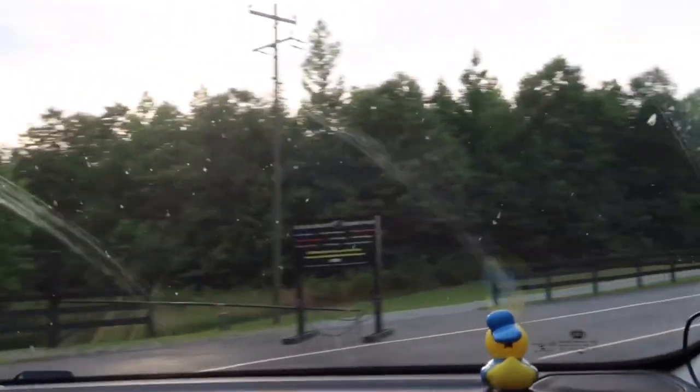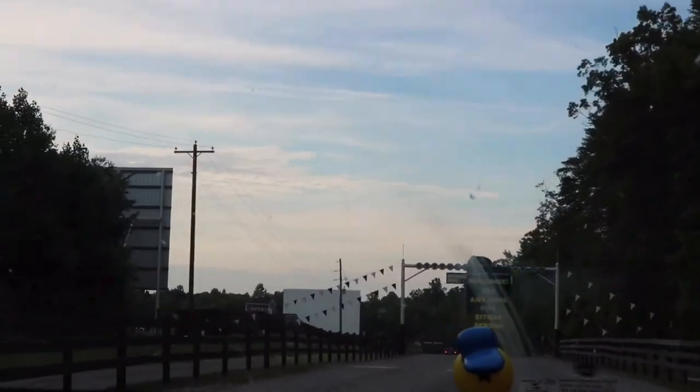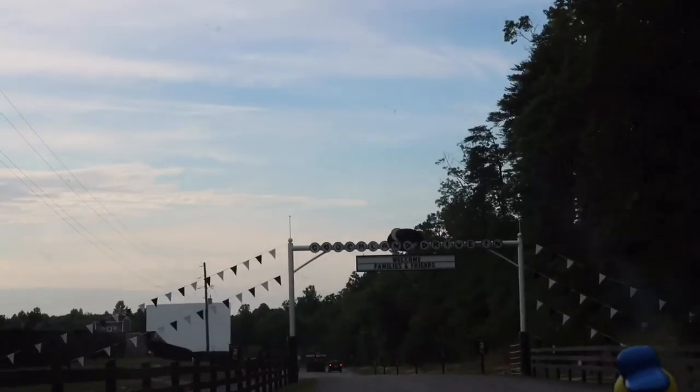It used to be first come, first serve; as of now it is buy before you drive. It can get busy, so if you want a good view, go early. Depending on the movie, it can get full really fast.